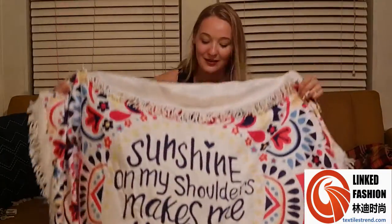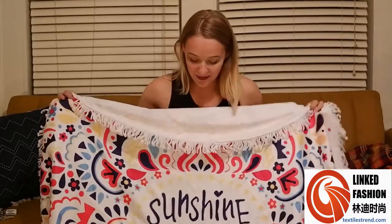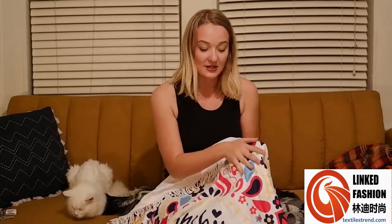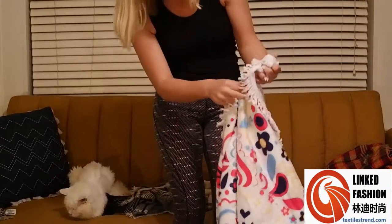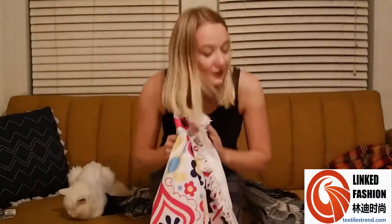That is so cute because I live in Florida and I feel that every day — sunshine makes me very happy. This is really cute, I love this. It's really great quality and it would last a long time. It's not a really thick material but it has these really pretty details on the ends.